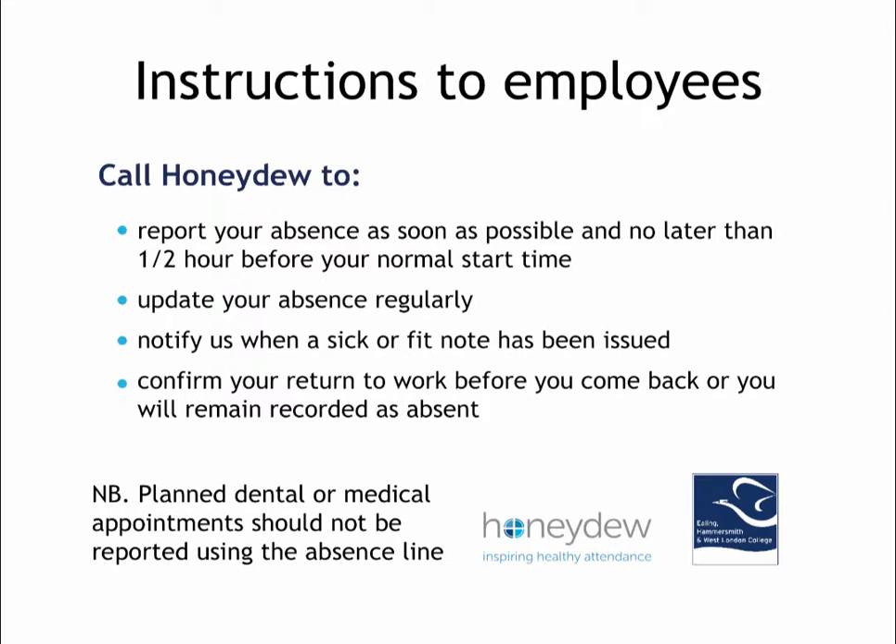All new absences should be reported as soon as possible, and at the latest half an hour before your usual start time. Employees should then update their absence record regularly and notify us whenever a sick or fit note has been issued. During longer term absences, we recommend that employees update their absence record once per week.